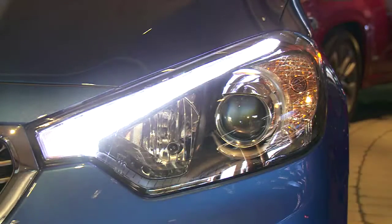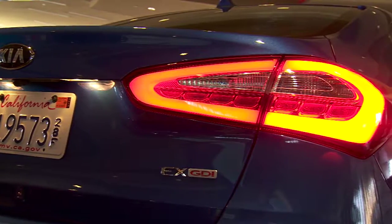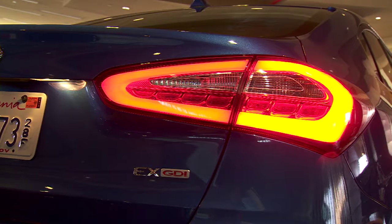Our customers have been asking for high-intensity discharge headlights and we've applied that to the Kia Forte. Moving to the rear, we have our new LED light bar technology tail lights, which give a nice diffused red light that is something you typically do not find on Canadian roads, especially in the compact car class.